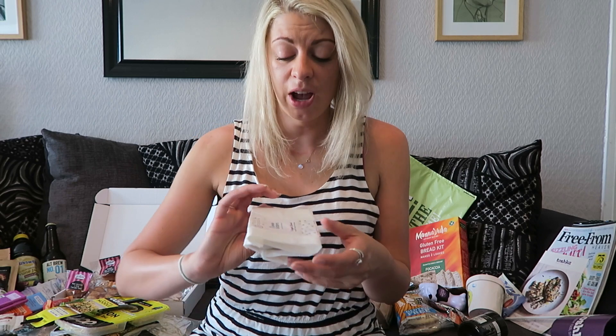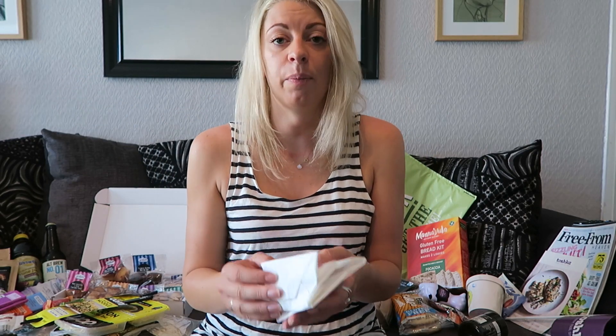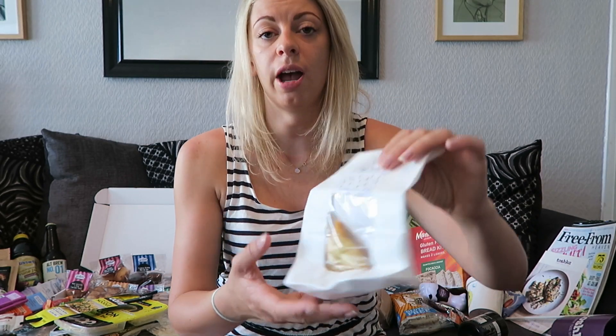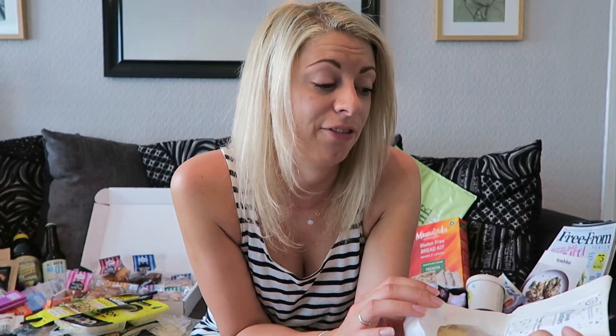Another thing I'm really excited to try is this from Green Sisters. They were a lovely couple of sisters making Indian-based snack foods. This is a veggie-licious medium spice samosa which I'm quite intrigued to try. It's been sat in my fridge waiting for me and this is what I'm going to have for lunch today.